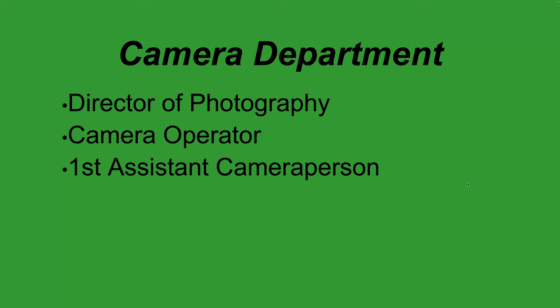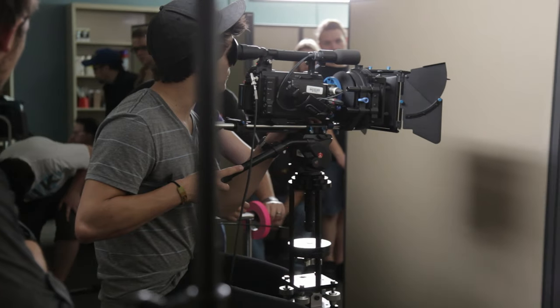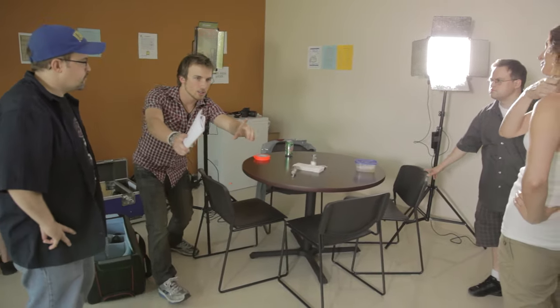Now moving to the camera department. The key person over the camera department is the director of photography, also called the cinematographer. The DP is over everything related to the camera and lighting on set — anything that touches the film or image sensor. That includes camera movement, lighting, camera angles, lens choice, shooting medium, and camera settings. Under the director's lead, the DP takes control of the camera department and discusses angles, lighting, and media with the director.